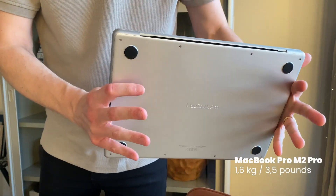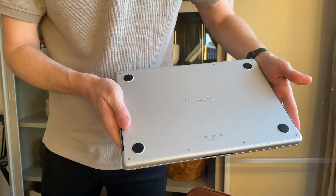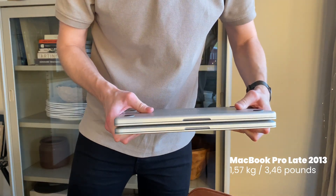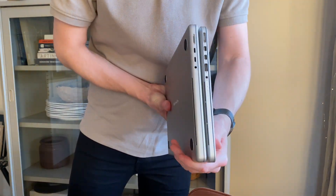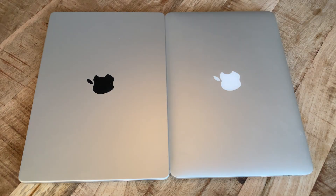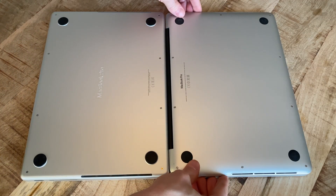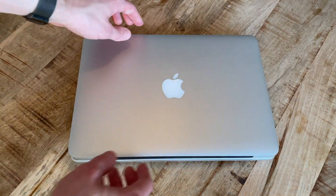Even though the weight of the M2 Pro at 1.6 kg is just slightly heavier than the 1.57 kg of the old MacBook Pro, it does actually feel a little heavier — something that is probably not the actual weight's fault but more the fact that the older model with its rounded corners feels much easier to hold and grab.